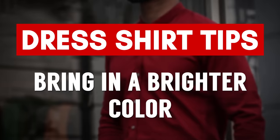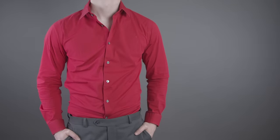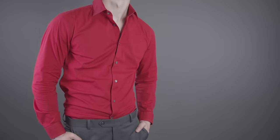Next up, don't be afraid to bring in a color that really pops — something that you're confident wearing, something that makes you feel great. I know this may contradict what I said earlier, but if you love the look and feel confident, guys, you can pull it off.